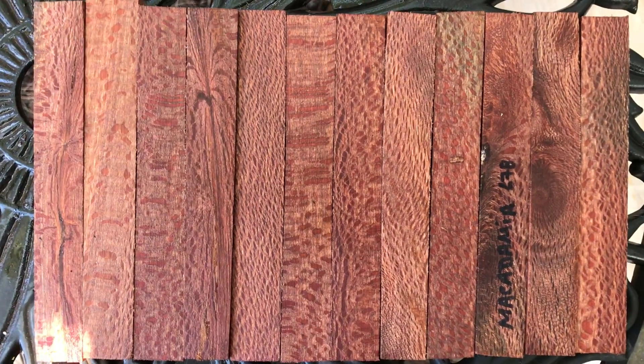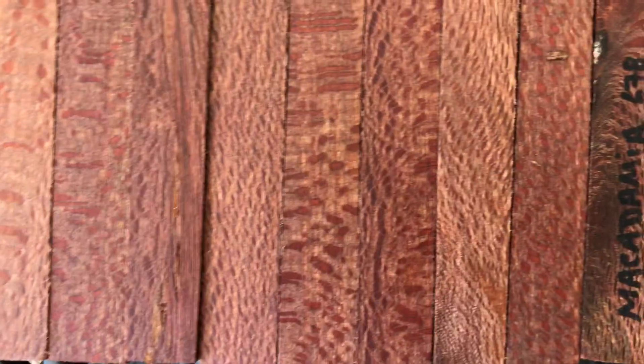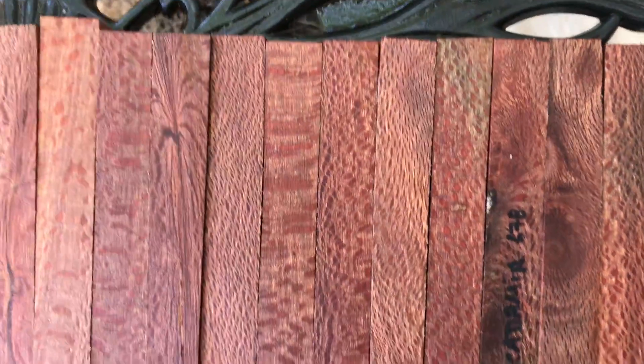Hey everybody, auction number 678. I've got 12 macadamia wood pen blanks right here. Macadamia has beautiful color and also has this gorgeous flecking in it — kind of a fishnet pattern — and really beautiful, nice hardwood, easy to turn.